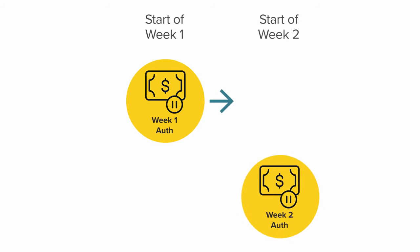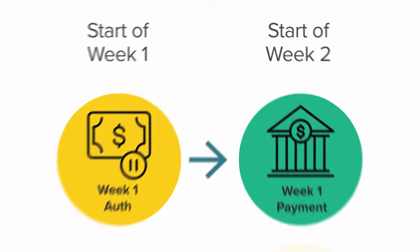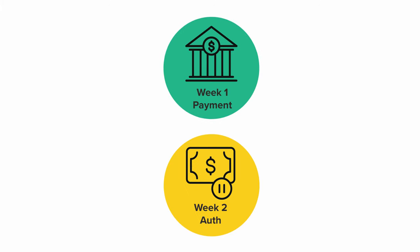When you pick up your rental, we'll run your credit or debit card and place a temporary authorization on your account. After seven days, a new pending authorization is put on your account for the upcoming week, and you will see a completed payment for week one. Remember, an authorization is not a payment, so you are not being double-billed. The money will only leave your account with a completed payment.